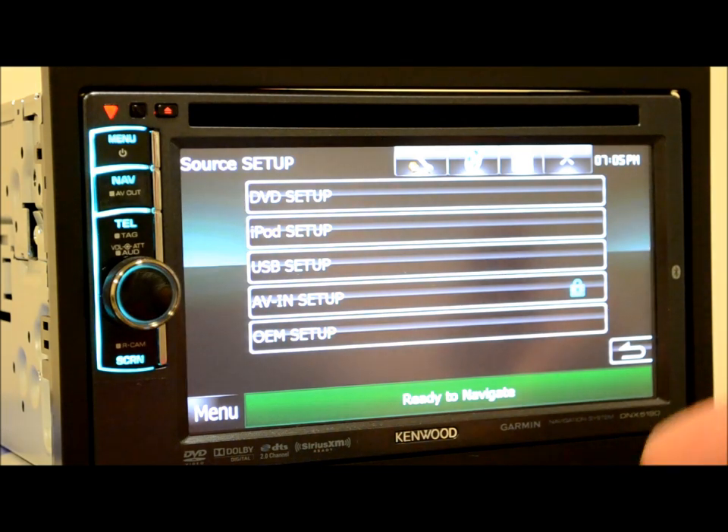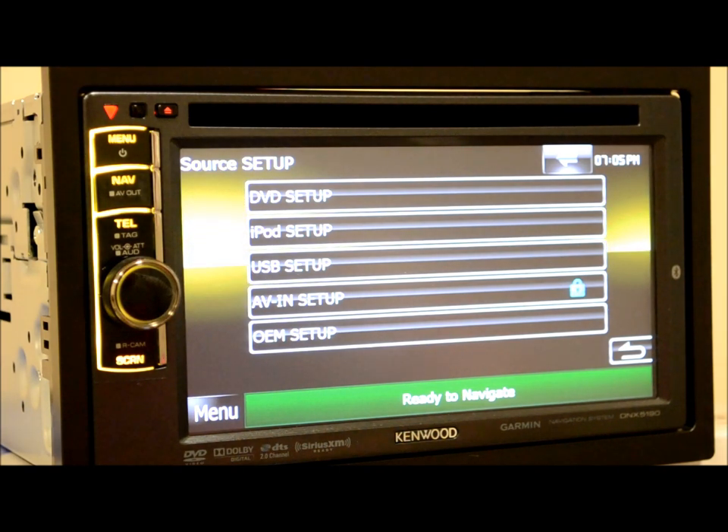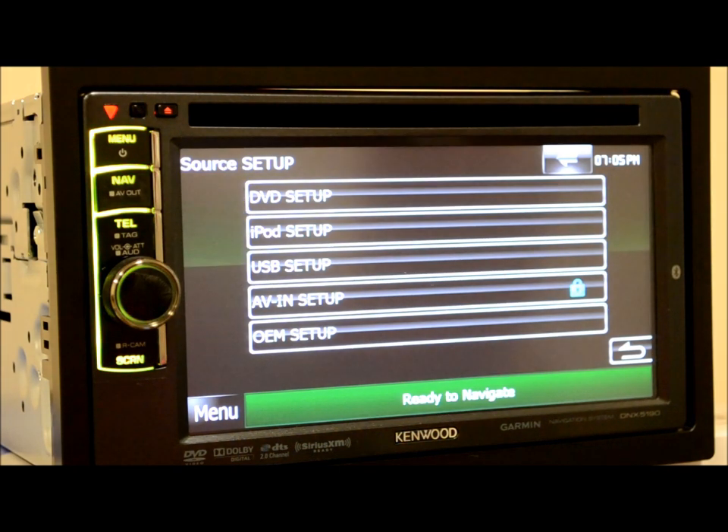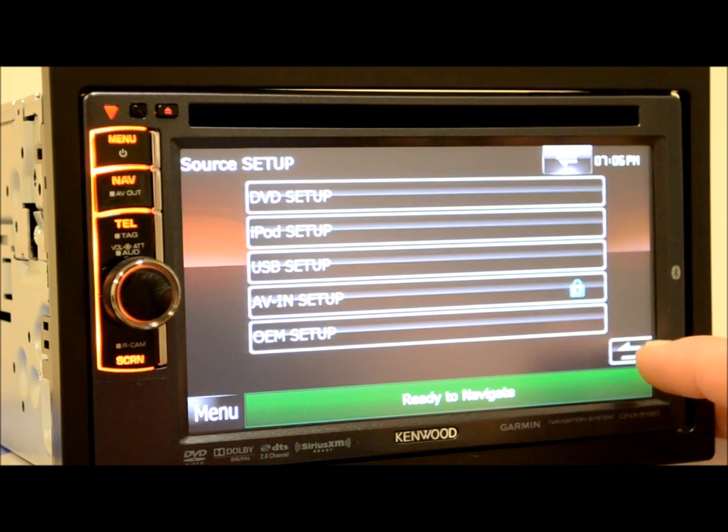Under sources, you can turn these on or turn them off, so on the home screen, if there's something you don't utilize — you don't use an iPod, you don't use an AV input, or whatever the case — you can totally get rid of them so there's less clutter on your home screen.